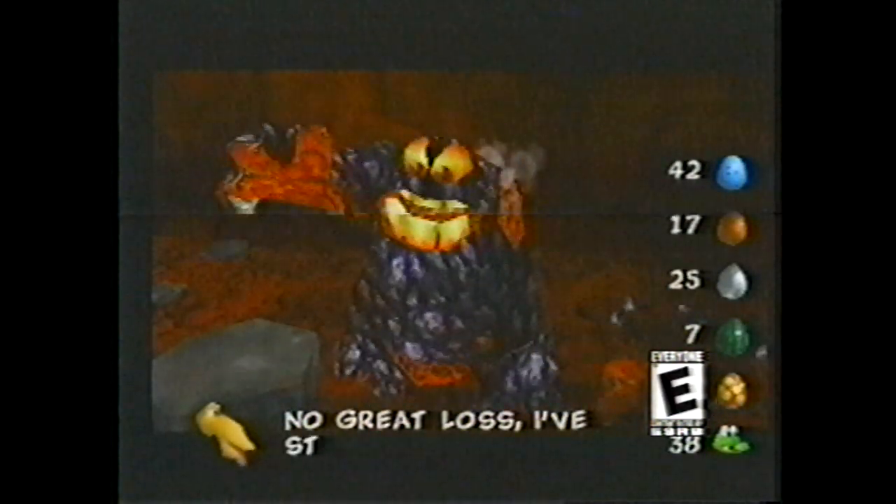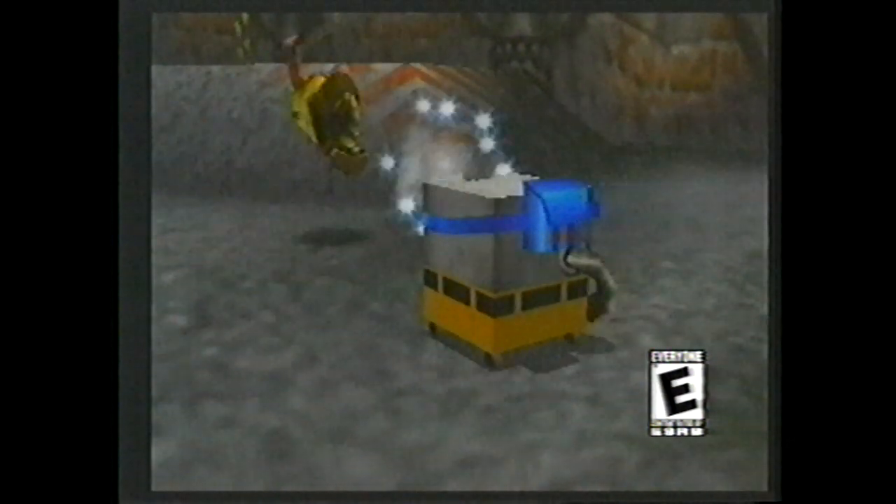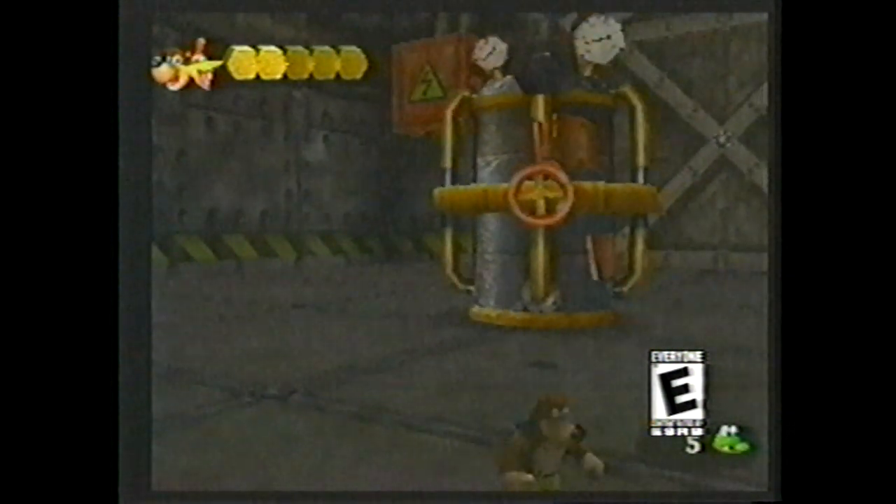In the first game you could shoot blue eggs; in Banjo-Tooie you have all these different color eggs. The humor is definitely carrying over from the first game, and Banjo-Tooie has definitely given everything that fans ever expected.